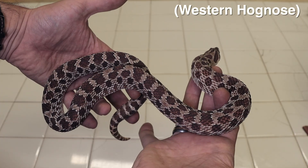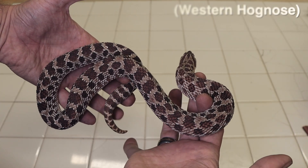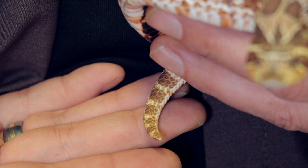Being hognose snakes, especially with this patternization, their tails can be either dark or kind of a pale yellow, especially with the western hognose snakes. And it kind of resembles the rattle of a rattlesnake. Like many snakes, when disturbed, they might vibrate that tail in the leaf litter and it sounds like a rattle.